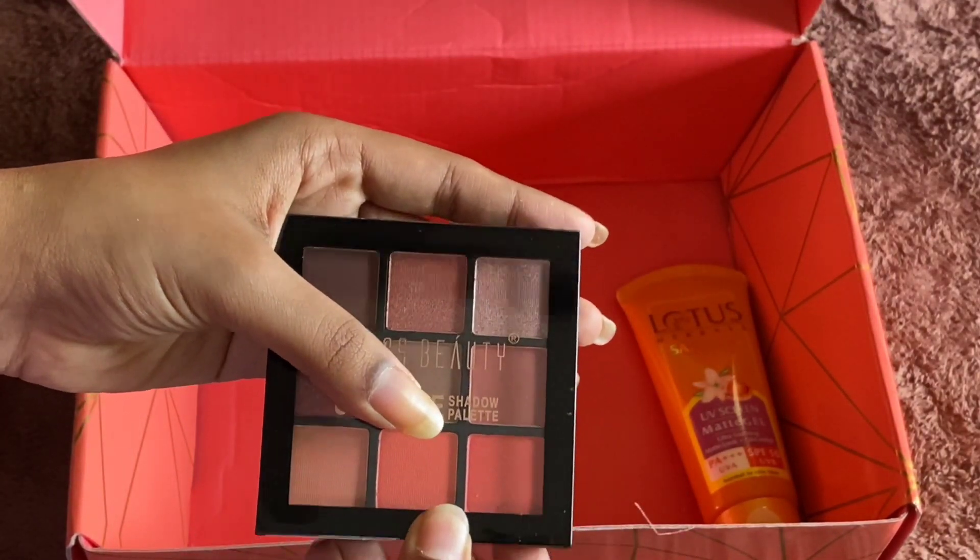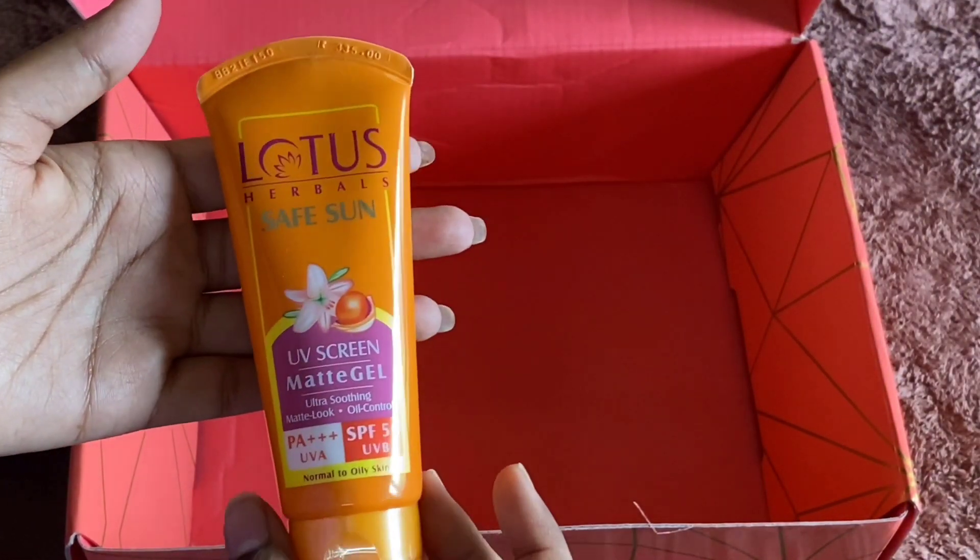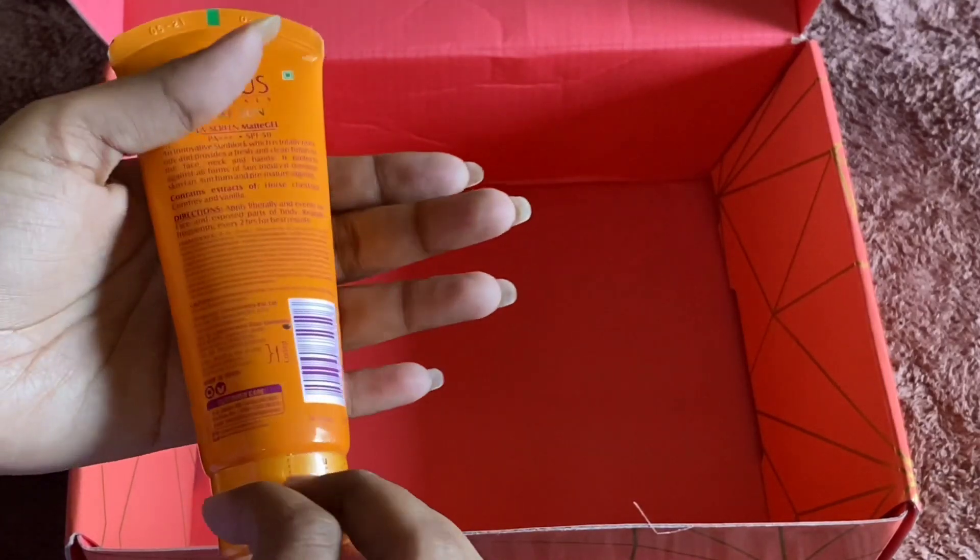It is around 230 to 170 rupees. And this is my favorite Lotus Safe Sun sunscreen with SPF 50.